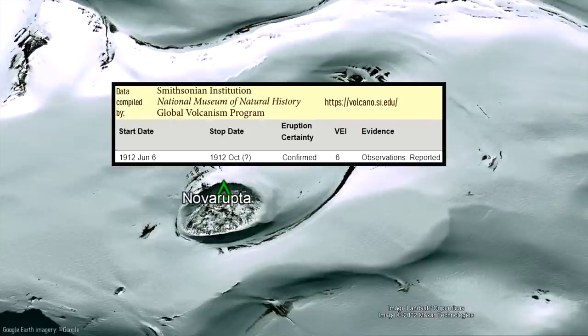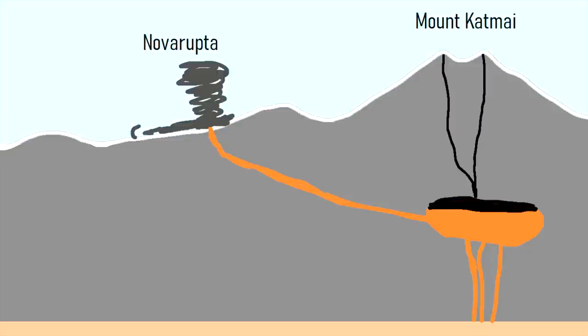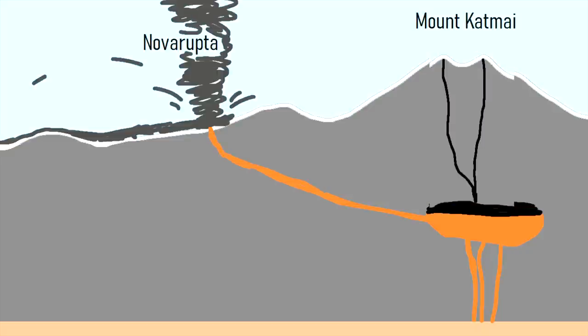Novarupta produced the largest eruption of the 20th century, ejecting 31 cubic kilometers of material and draining the magma chamber of the adjacent Mount Katmai volcano, creating a massive caldera.